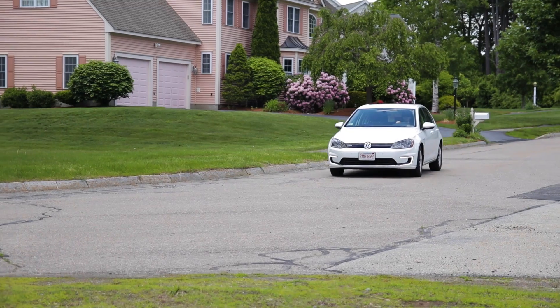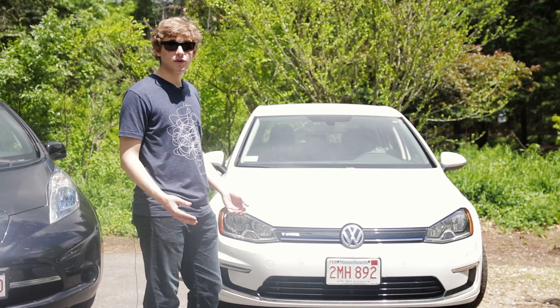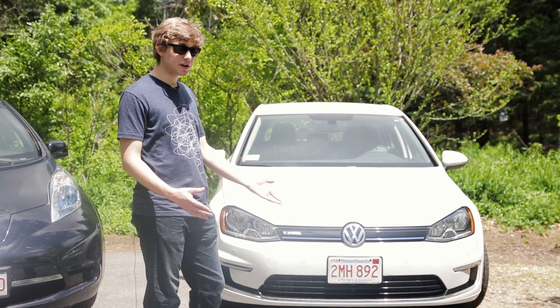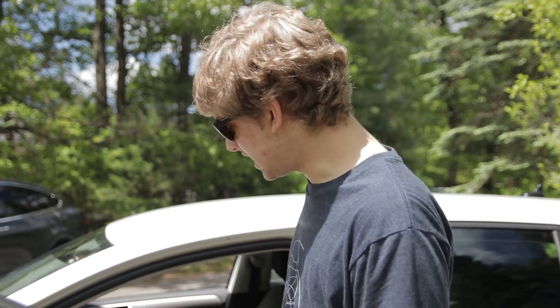It drives great. It has the same range as my LEAF, and it looks just like a regular Golf. You can find one for about $12,000 to $14,000 in the used market, which is a pretty good price — especially as a step up from a LEAF. And unlike my LEAF, which makes a whining sound at low speeds to alert pedestrians, the E-Golf sounds quite different.